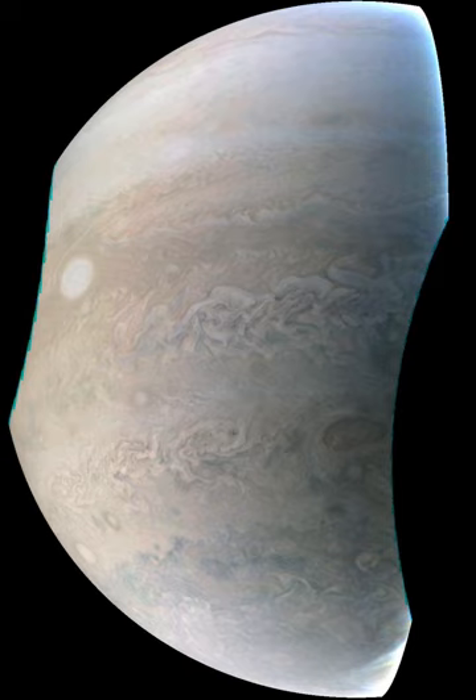Kepler is a space observatory launched by NASA to discover Earth-like planets orbiting other stars. The spacecraft, named in honor of the 17th-century German astronomer Johannes Kepler, was launched in March 2009. Kepler's primary mission ended in May 2013 when it lost a second reaction wheel. The telescope's second mission, K2, began in May 2014. As of February 2018, Kepler has discovered more than 2,000 exoplanets.